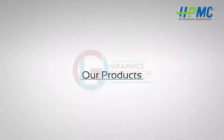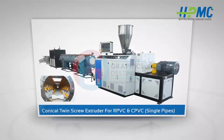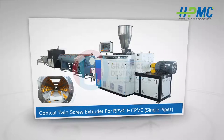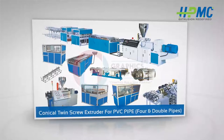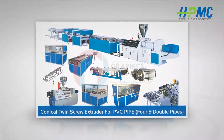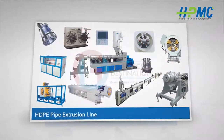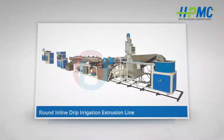Hindustan Plastics provides solutions for all kinds of plastic processing. Our products include: conical twin screw extruder for RPVC and CPVC single pipes, conical twin screw extruder for PVC pipe four and double pipes, HDPE pipe extrusion line, HDPE pipe extrusion line round, and inline drip irrigation extrusion line.